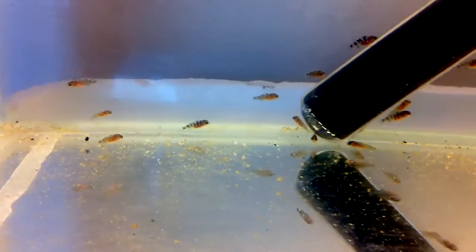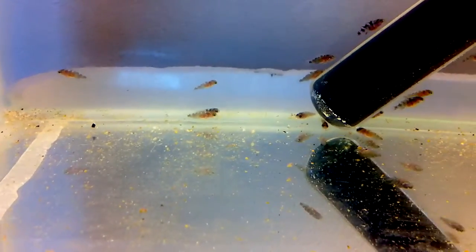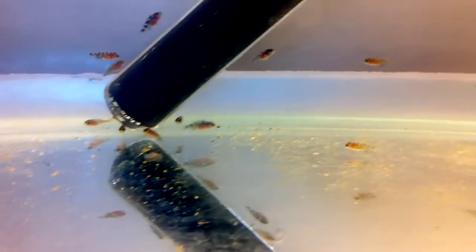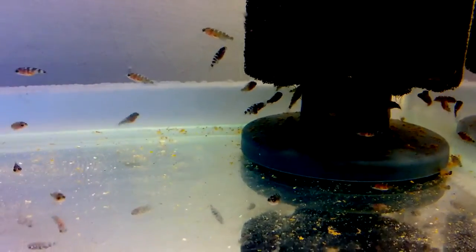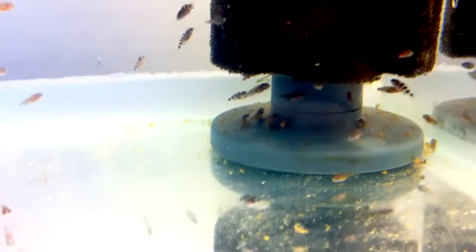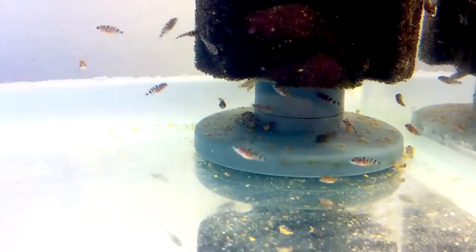I've just done my normal 25% water change, which I do daily, and try to get up most of the food. You've got the light one there — that's an ACI Nagara — coming across to where the sponge filter is. They all like hanging around the sponge filter because it collects loads of tiny bits of food, and they all just pick off it. You can see the tiny tiny little bits on there which they all eat.